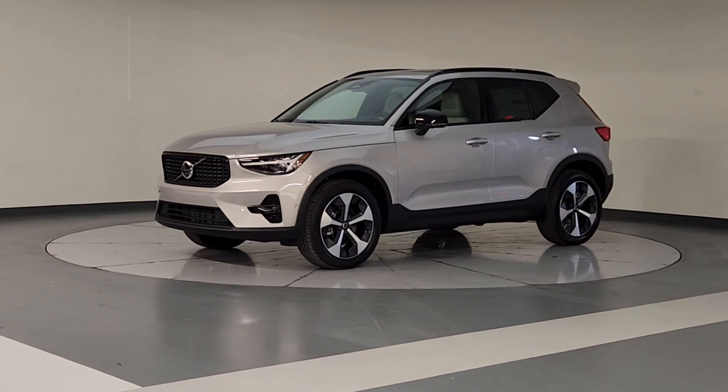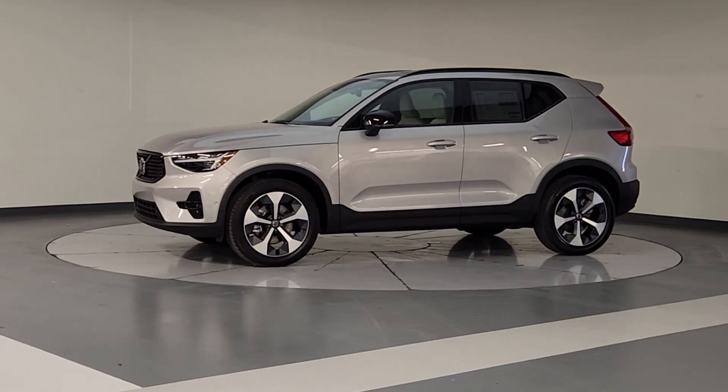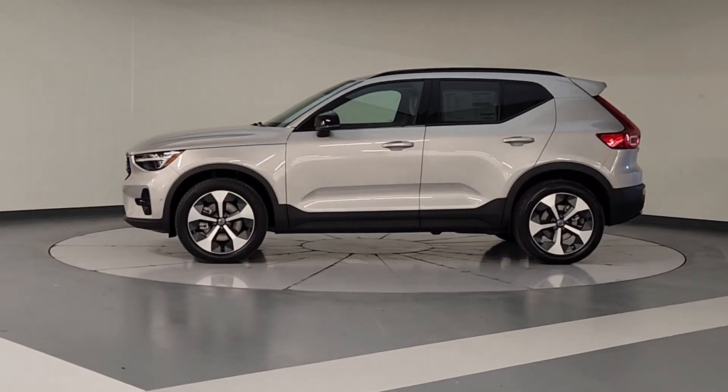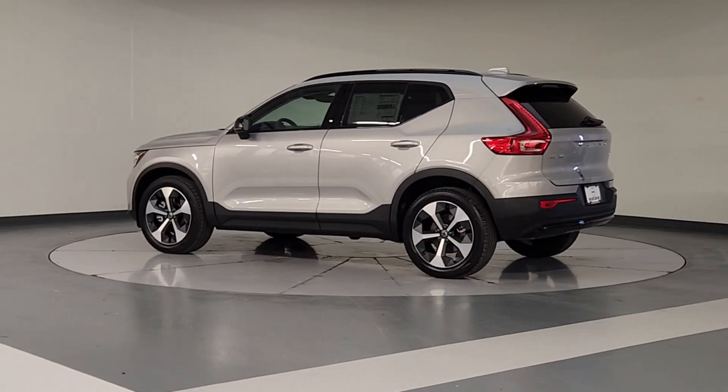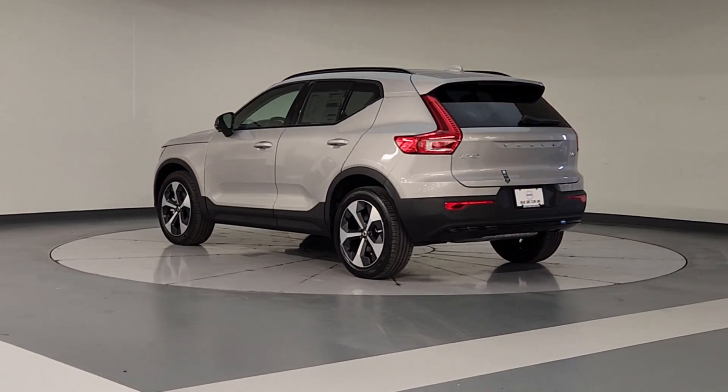This could be the car for you. The 2025 Volvo XC40. This fun-loving XC40 delivers an optimal driving experience, solid utility, and sleek Scandinavian style.